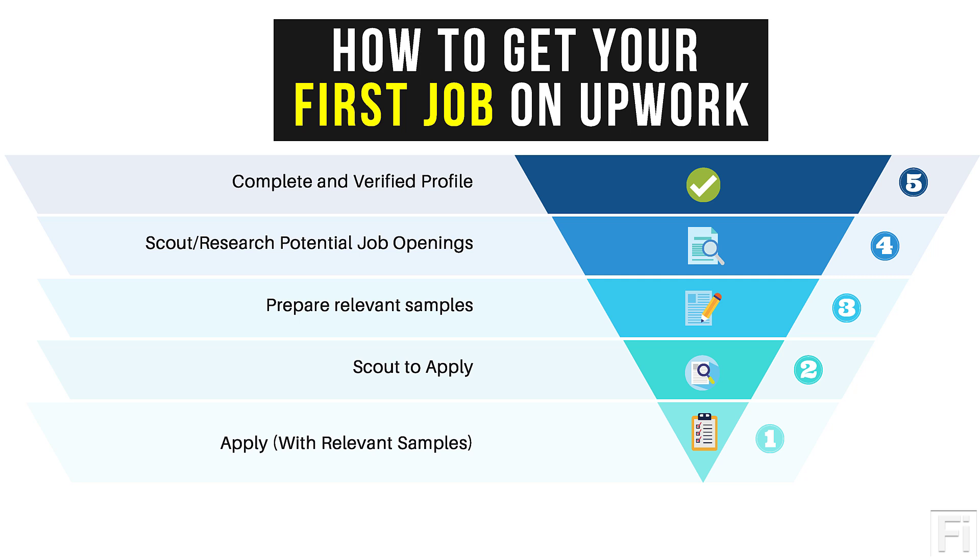Now we get to the application phase. You have to apply with relevant samples. Writing cover letters on Upwork is easy — just write like you're communicating with someone: 'Hi David, I'm writing to apply to your captioning job posting. Here is my experience, and I have samples attached below. I'm available to talk — if you're interested in working with me, just send me a message. Thanks.' That's just a simple illustration of a cover letter.